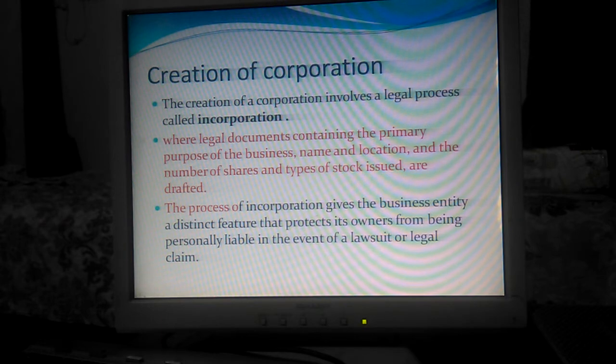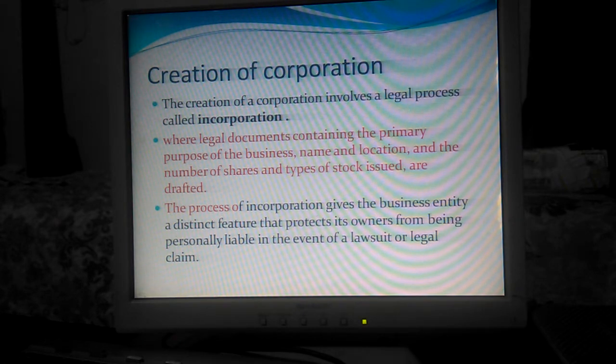A Corporation goes through a legal process called incorporation, where legal documents contain the primary purpose of the business, the name and location, and the number and type of shares issued. The process of incorporation gives the business a distinct feature that protects the owner from being personally liable in the event of a lawsuit or legal claim.